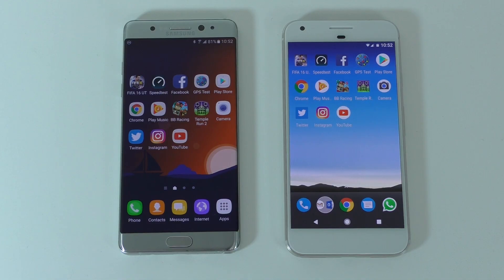Good day everyone, my name is Alex and welcome to another speed test video. Today I have the Samsung Galaxy Note 7 — yes, the discontinued Samsung Galaxy Note 7 — and the Google Pixel XL.